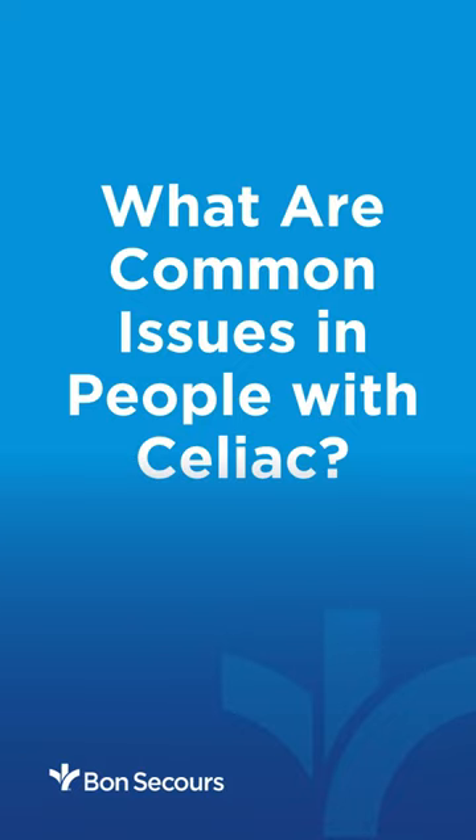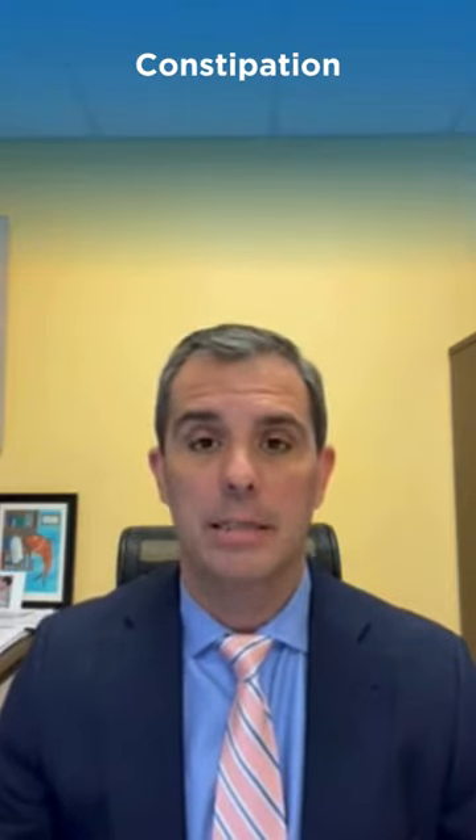Celiac disease is a genetically predisposed autoimmune condition where the body reacts to gluten ingestion. People with celiac disease can present with a variety of clinical problems such as pain, vomiting, diarrhea, even constipation.